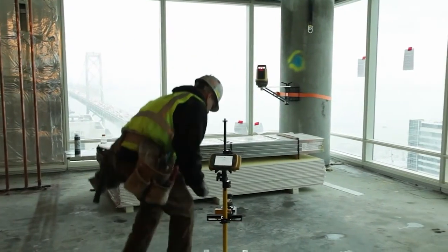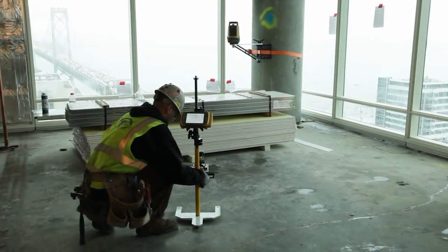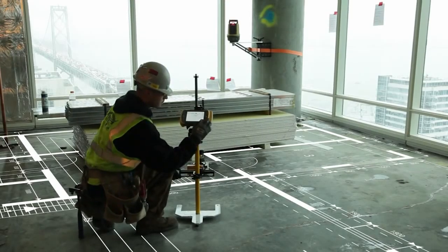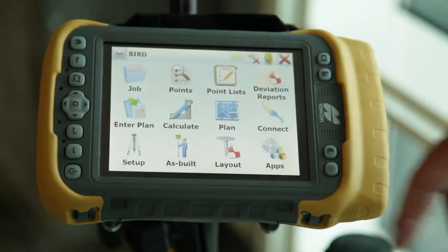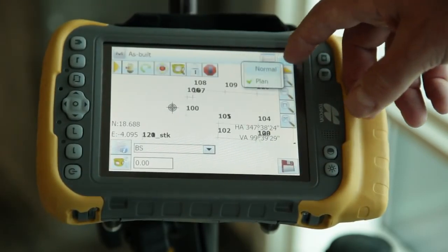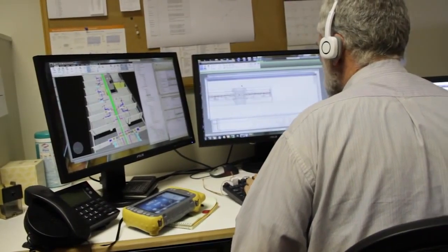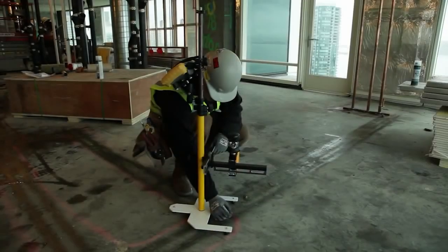Topcon's new BIM 3D solution offers much more than just layout operation. The system is also capable of recording topo or as-built measurements. With a family of office and controller solutions that integrate seamlessly with your Autodesk design software, you get streamlined flow of project data from the design to the field.